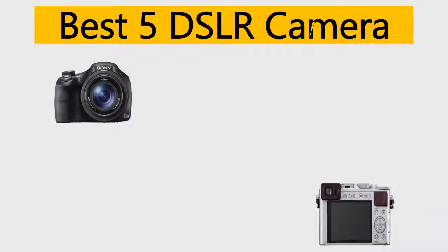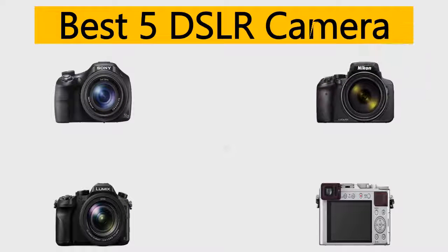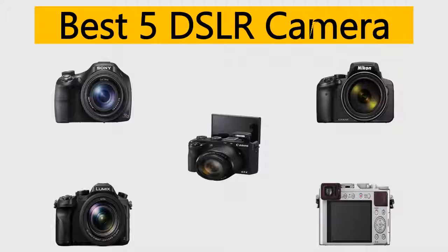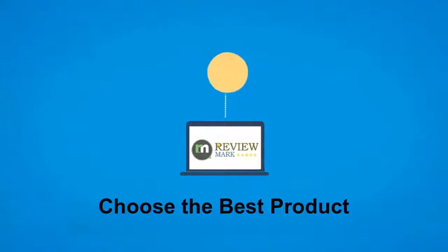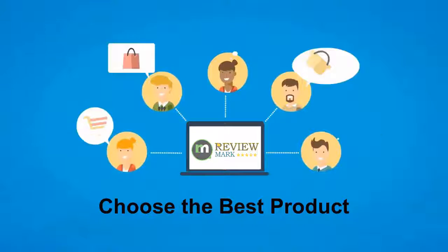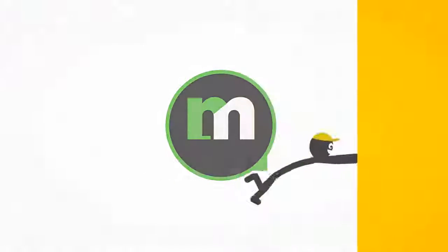Best 5 DSLR cameras. We tried to list them based on their price, quality, durability, and more. Hi, this is ReviewMark. We will happily help you to choose the best product. Keep watching and subscribe.